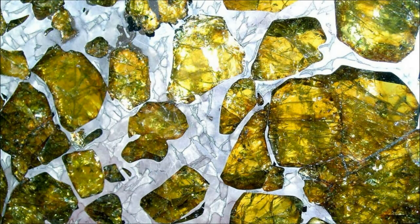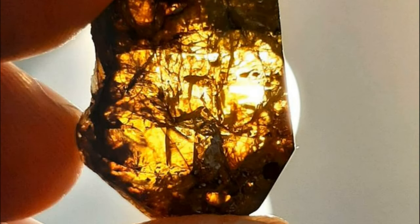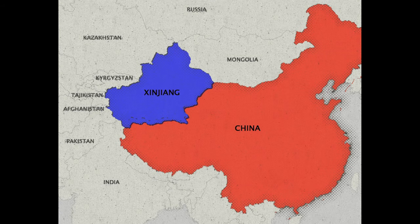Did you know anything about a meteorite called Fukang? Fukang is an incredibly beautiful meteorite discovered in the Gobi Desert in Xinjiang Province in China in the year 2000.